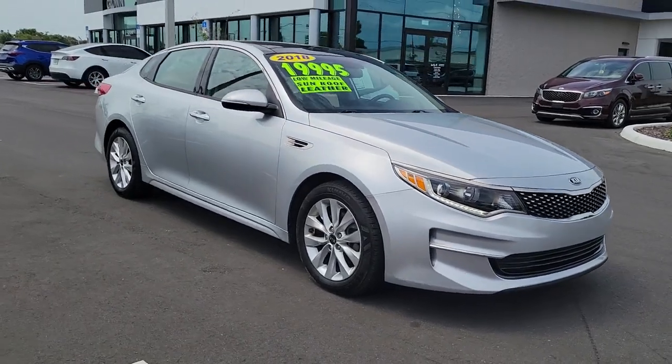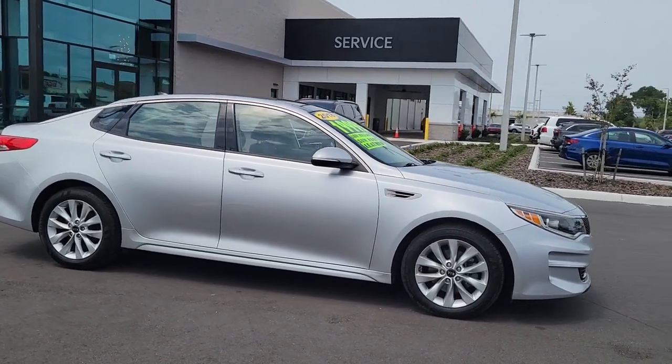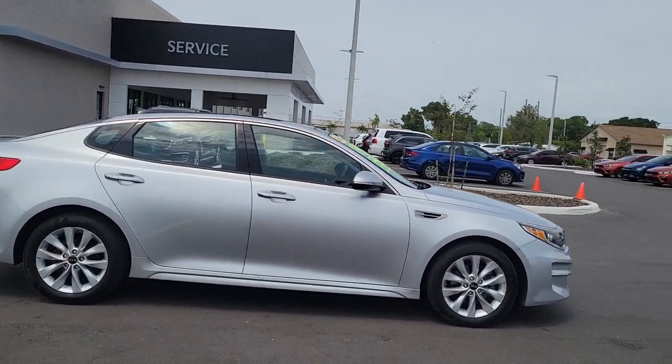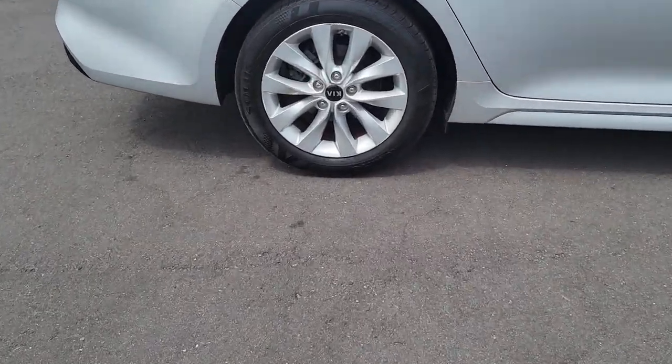Go home happy with the 2018 Kia Optima. With less than 40,000 miles on the odometer, this vehicle stands out from the rest. Take a closer look at this handsome and capable Optima.